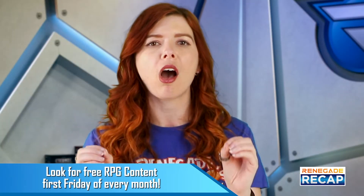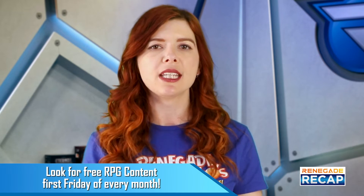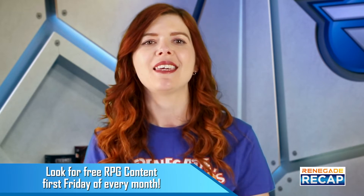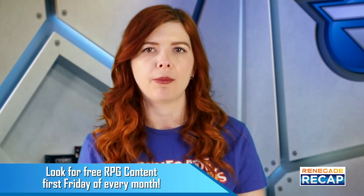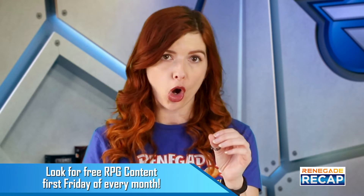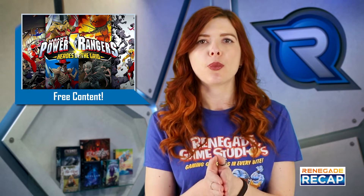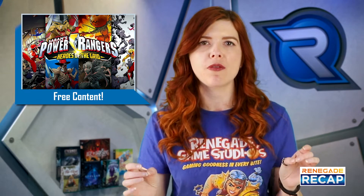We also have new free content available as part of our Free Content Friday, which is released during the first Friday of every month. Check it out via the link in this video's description. This month we have new content for Overlight with Seeds of Birkin, the 8 Iron Harness, and supplemental content with a new scenario for Power Rangers Heroes of the Grid.